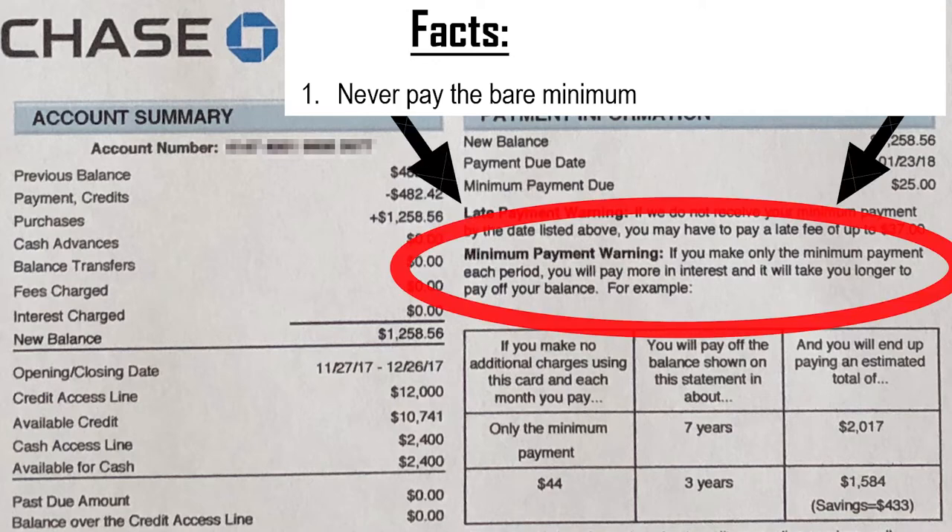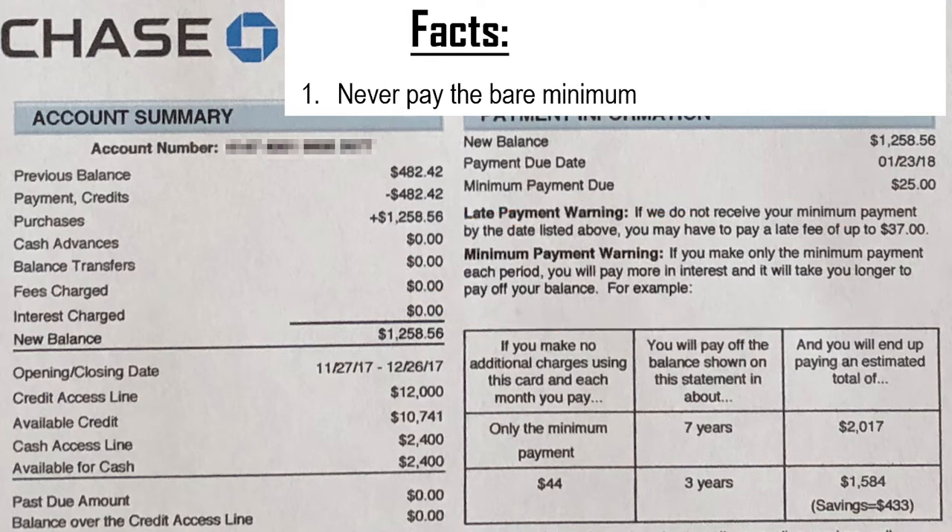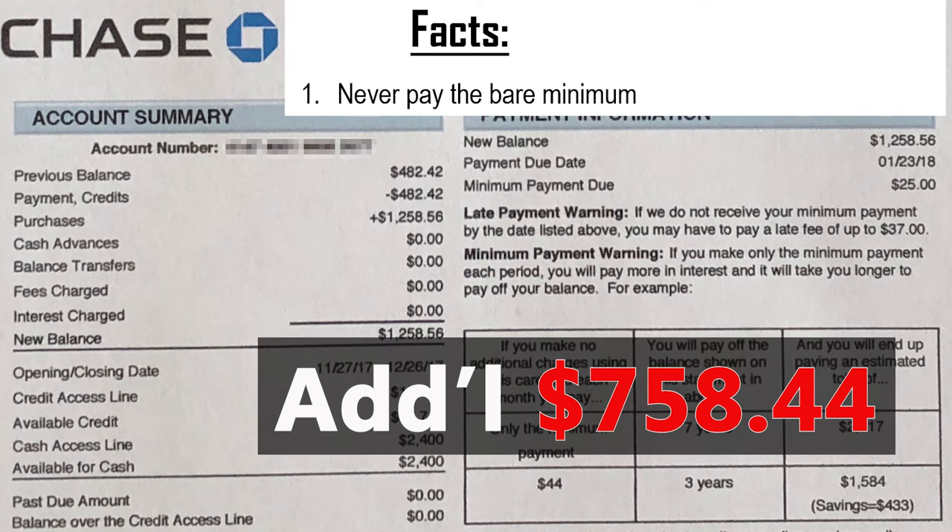Chase gives you an example of how the outcome will look if you just stick to paying the minimum. If you only pay the minimum and make no additional charges to this card, you will be able to pay off the balance within seven years — seven years! — ending up paying a total of $2,017. Now remind you, you only owe $1,258. But if you only pay the minimum, the interest will be added and you'll end up paying almost an extra $1,000. It's not worth it.